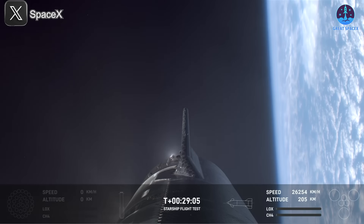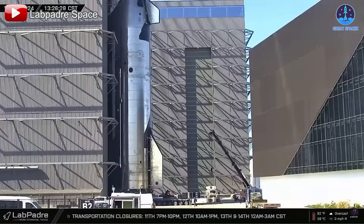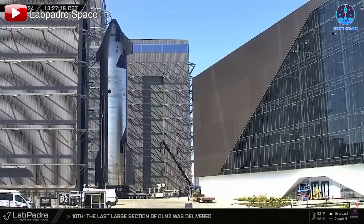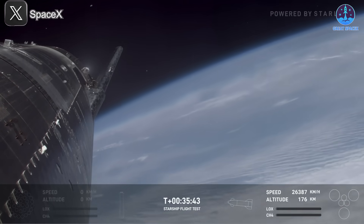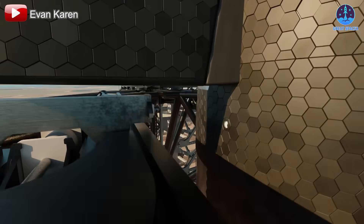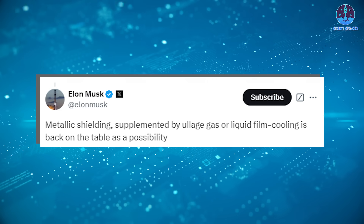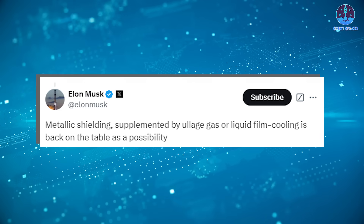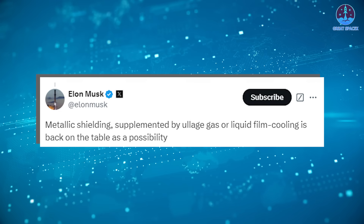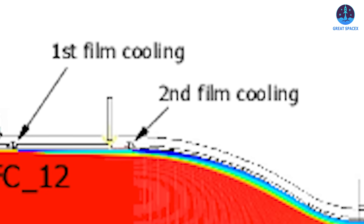SpaceX introduced upgrades beginning with Flight 5 on Ship 30, which yielded noticeable improvements. By Flight 6, SpaceX even removed some tiles on both sides of the ship, signaling a new phase in testing. Officially, this move was meant to evaluate system reliability before installing catch mechanisms. But recent comments from Musk suggest another motivation entirely — he revealed that SpaceX is exploring an entirely new concept: the metallic heat shield. He stated that metallic shielding, supplemented by eutectic gas or liquid film cooling, is back on the table as a possibility.